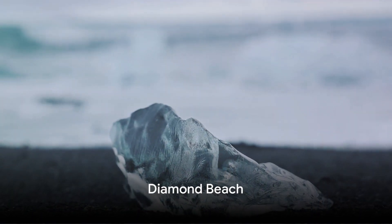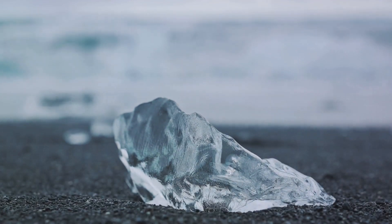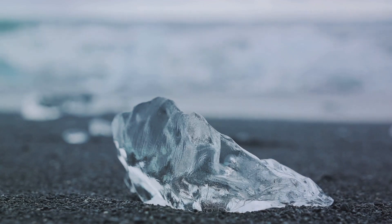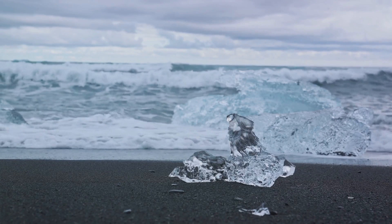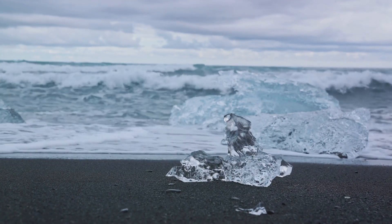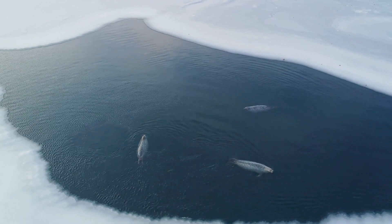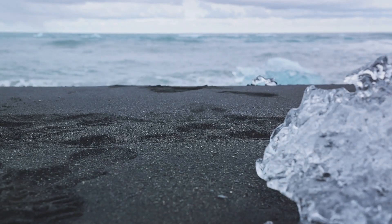At number 9, we find ourselves at the mesmerizing Diamond Beach. Imagine a stretch of obsidian sand, punctuated by icebergs glittering in the sun — a spectacle that could only be found in Iceland. This natural wonder is a photographer's dream, where each iceberg becomes a unique crystal-like sculpture. And if you're lucky, you might even spot a seal or two lounging on the ice. Diamond Beach truly is a jewel of Iceland.